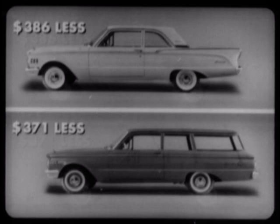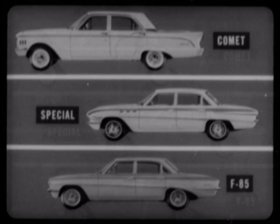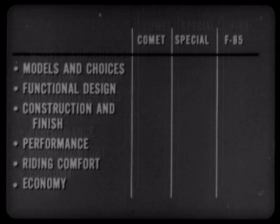The money you save is only part of the story. When it comes to measuring the 1961 Comet against the Buick Special and Olds F85, there are six other big reasons for picking Comet: models and choices, functional design, construction and finish, performance, riding comfort, and economy.